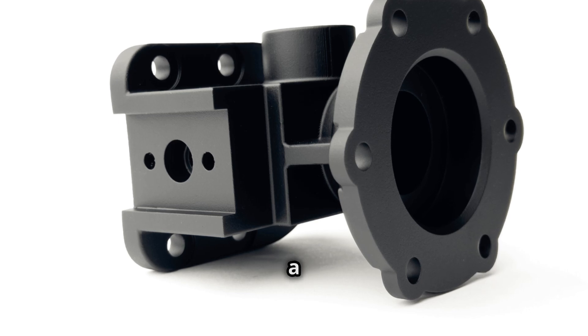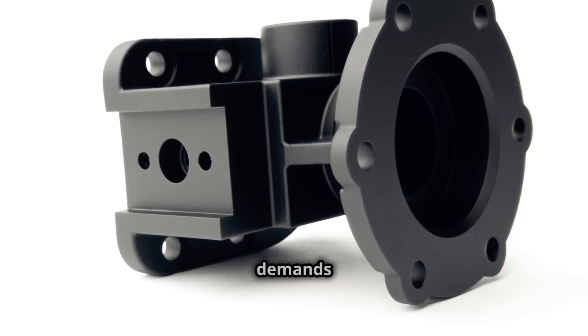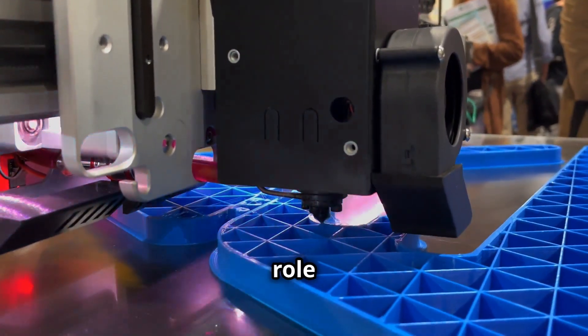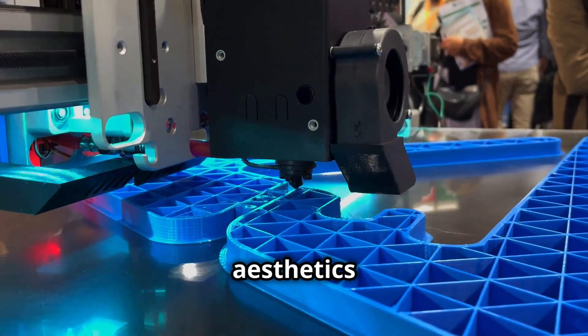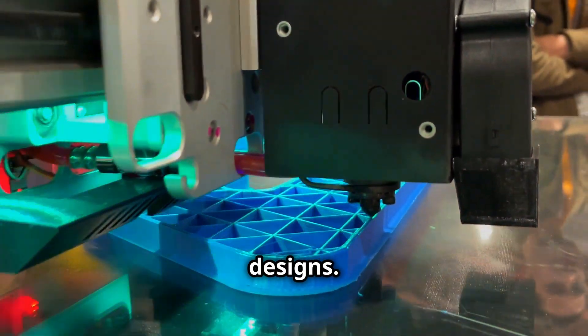At Protex MX, we use a diverse selection of carefully curated high-quality materials to meet the demands of various industries. Our materials play a pivotal role in optimizing the performance and aesthetics of your creations, enabling you to unlock the full potential of your innovative designs.